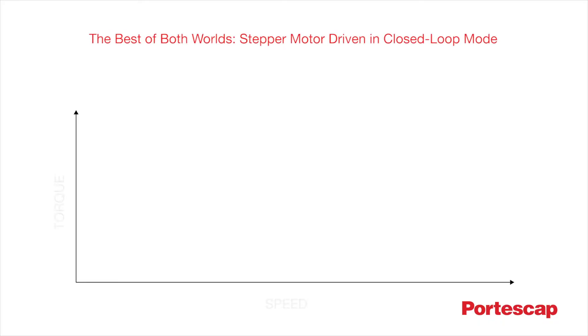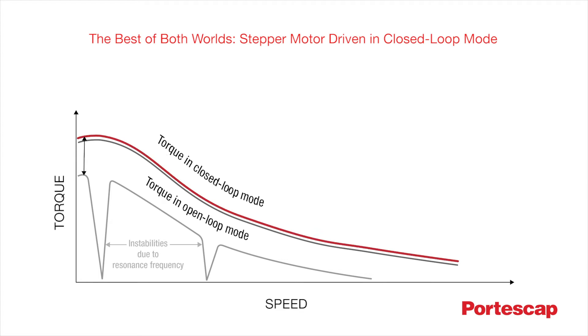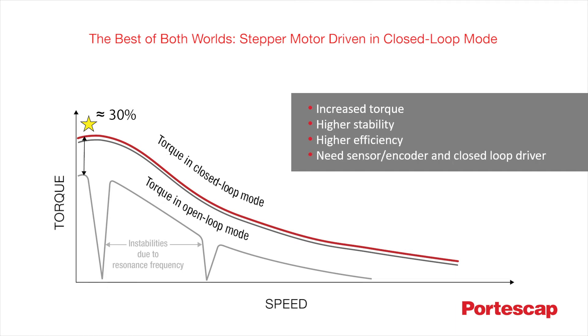For high-performance applications, Portescap suggests the best of both worlds, combining the advantages of stepper technology with the benefits of brushless technology. This creative solution can make it possible to achieve unequalled performance. By adding a sensor for closed-loop feedback to a stepper motor, one can achieve a competitive advantage against traditional servo solutions. This closed-loop solution makes full use of the stepper's torque capabilities while eliminating any resonance or instability issues, resulting in a more efficient application overall.